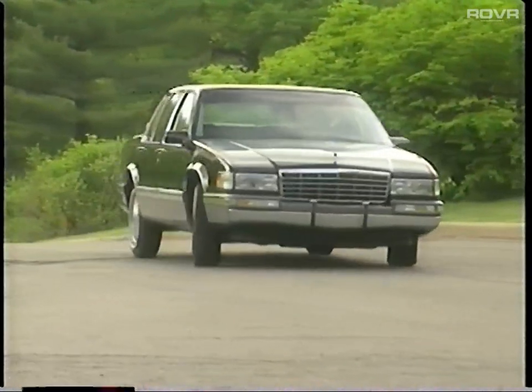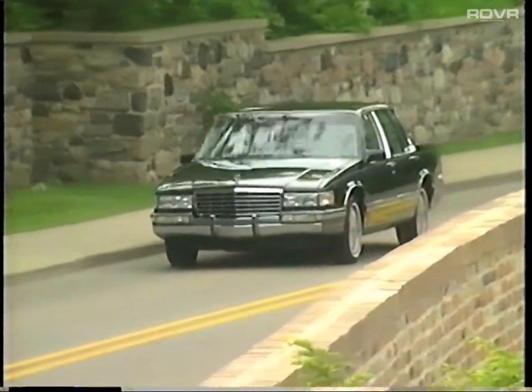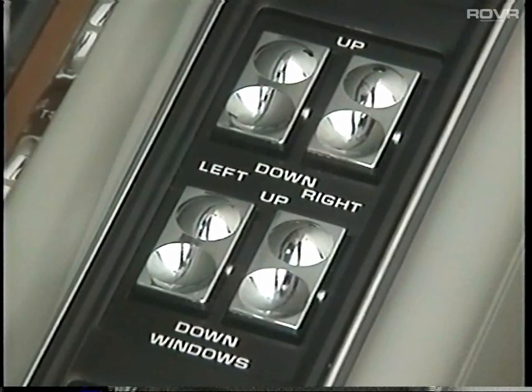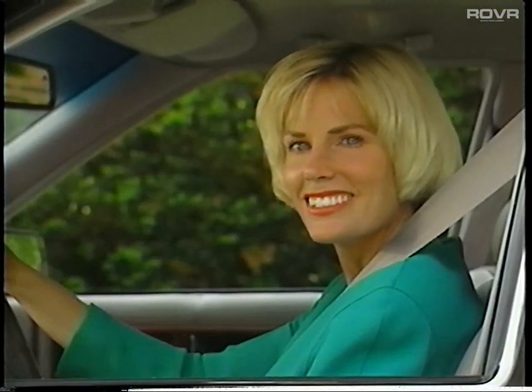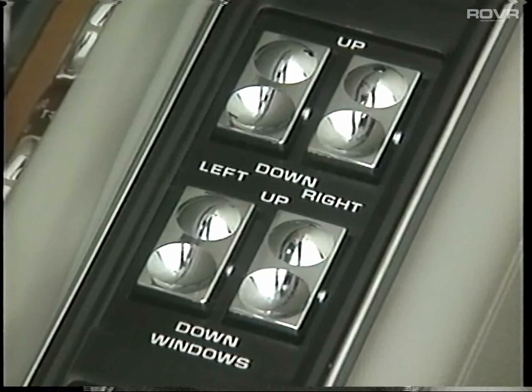All this adds up to providing you with the ultimate in driving pleasure. Here's where the pride of ownership truly comes alive. Now bring the outside in by utilizing the express down feature of the driver's power window. The driver's door armrest has the power window controls for all windows. For added safety, Cadillac has included a window locking feature which prevents all passengers from operating the windows.